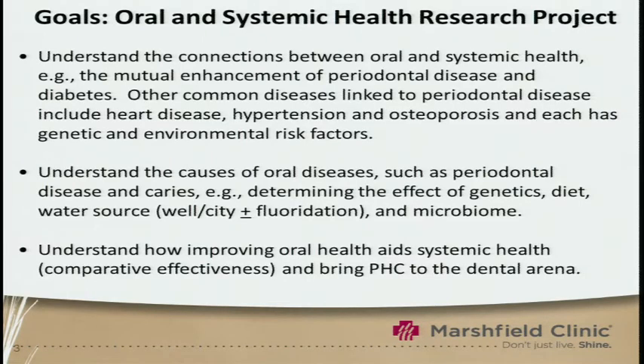If we take into account diet, water source, and of course this microbiome, our goal is to understand how improving oral health will aid in systemic health. That could be through comparative effectiveness, and to bring personalized health care to the dental arena.